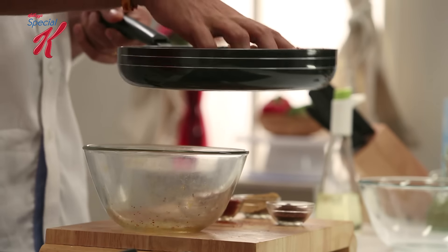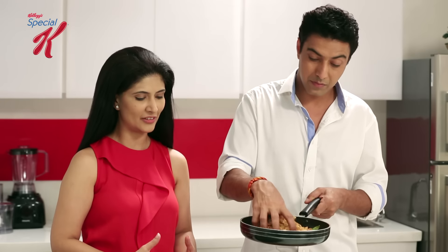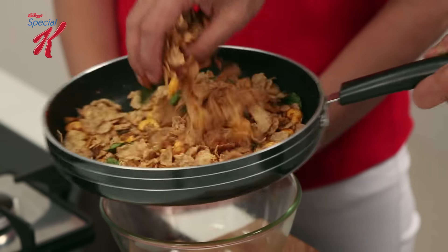Eating Special K Chivra is such a wonderful idea because Special K is going to add to the energy level that you get from carbohydrates. So definitely this is a wonderful twist on a normal chivra.